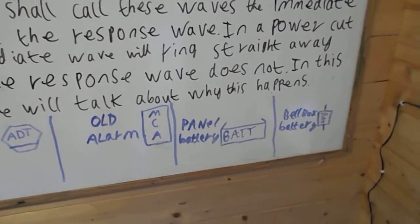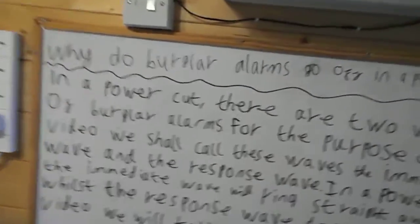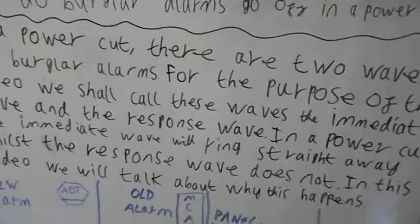My neighbour's alarm went off the other day because the power went out, so I'm just going to talk about what happens. Like I said, there are two types of waves - what I like to call the immediate wave and the response wave.